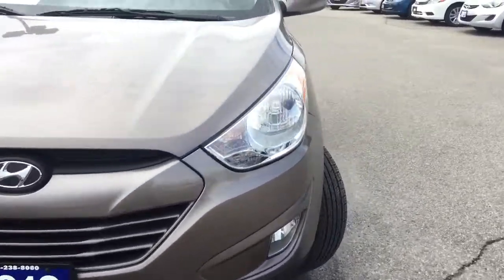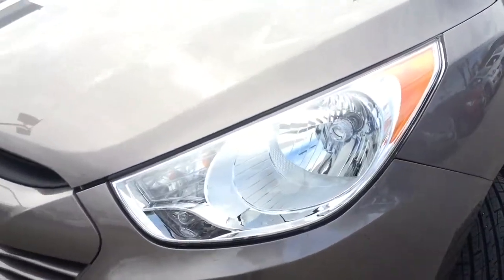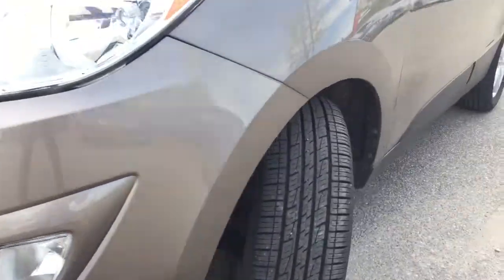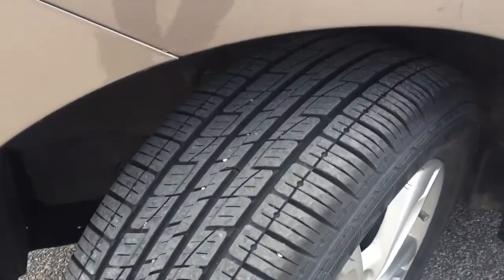As we walk a little bit closer here, we do have those bright massive headlights, of course paired with front fog lights. Your tires are pretty much brand new with lots of tread on them.